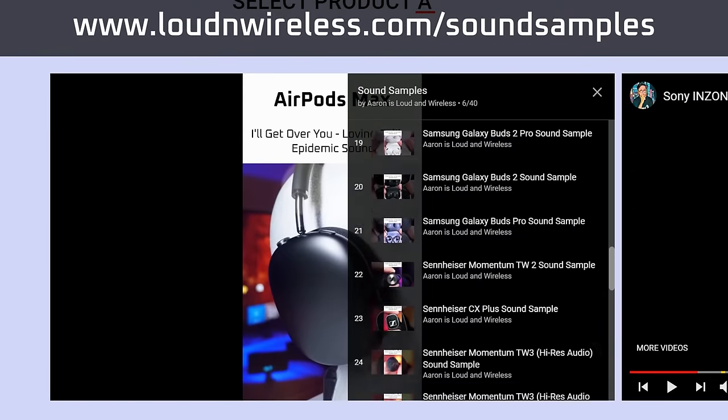If you want to compare their sound quality to earbuds from other brands, visit loudandwireless.com's sound samples page. Link in the description.